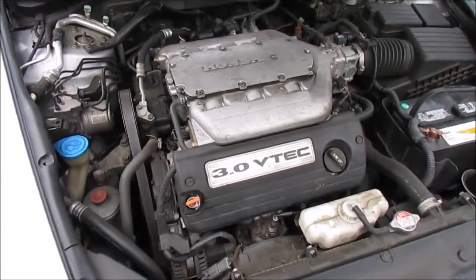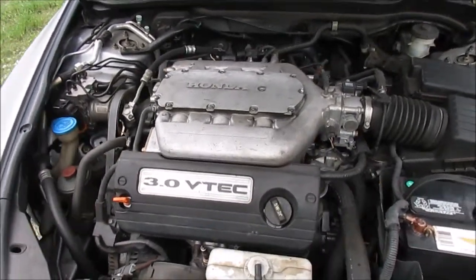Under the hood of this Honda Accord is the 3.0-liter VTEC V6 engine.